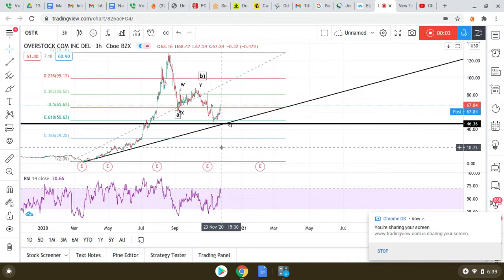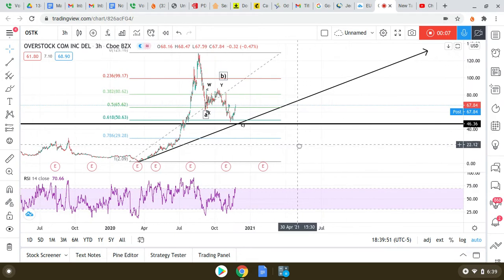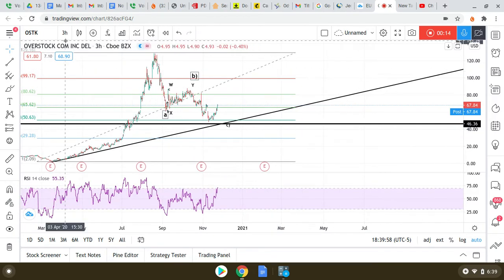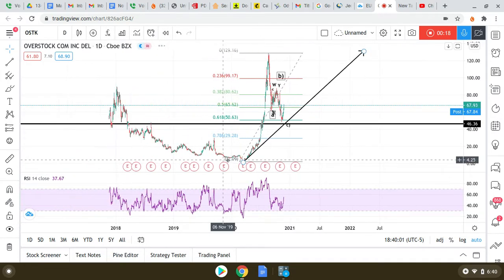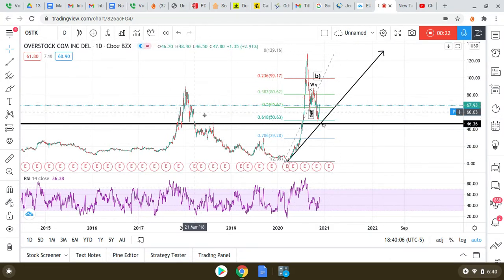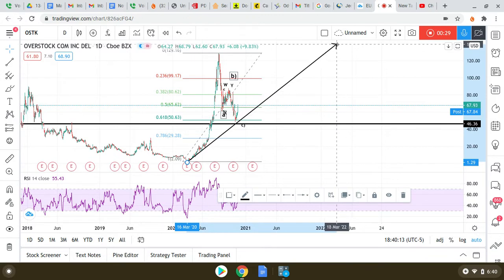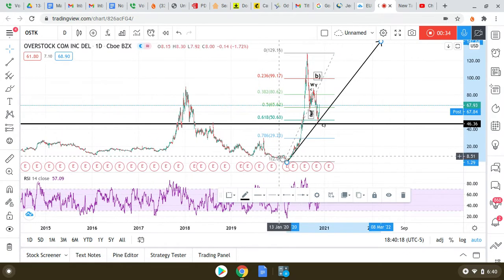Peace, peace family. I wanted to take a look at Overstock — it's actually inspired by my cousin TJ who is a holder in this company. We're looking at a three-hour time frame, just to get an overall glimpse. I had done some prior analysis on this but we're just going to double take here.